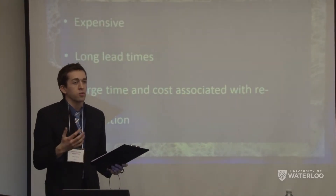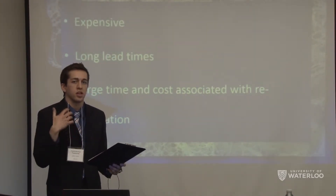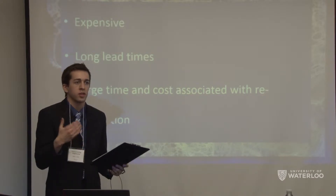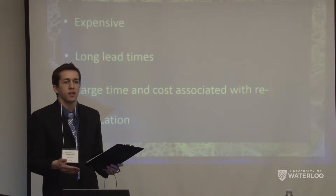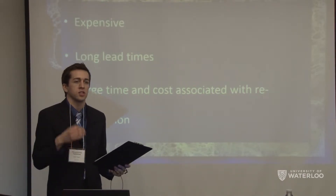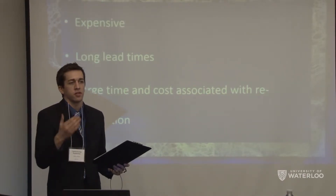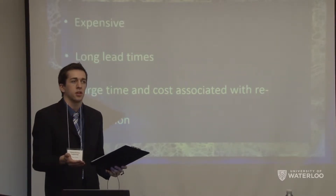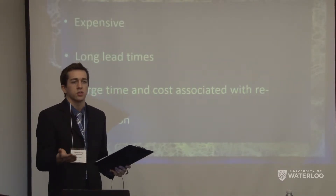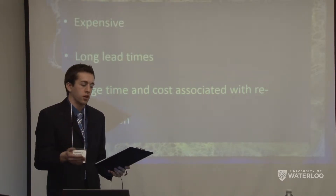There are a number of problems associated with custom orthopedics. One being the expense and lead time associated with custom manufacturing techniques. Additionally, if any small error is detected within the manufacturing process resulting in a defect in the product, this can result in the refabrication of the brace.